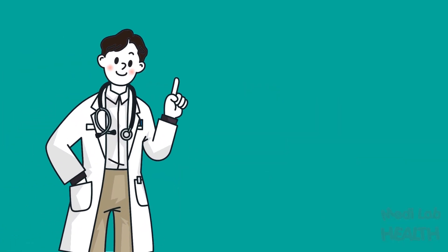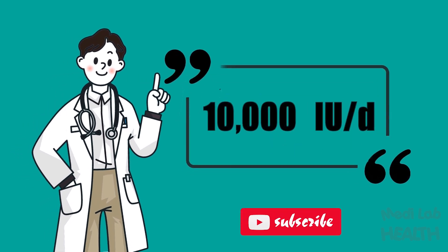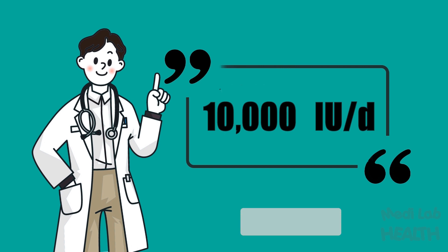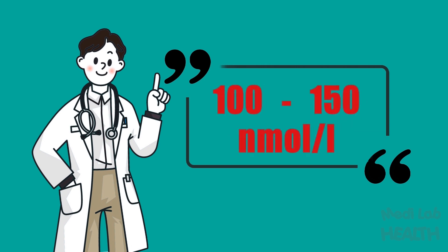To reduce the risk of infection, it is recommended that people at risk of getting COVID-19 consider taking 10,000 international units of vitamin D per day for a few weeks to rapidly raise 25-hydroxyvitamin D concentrations, followed by 5,000 international units per day. It is better to keep 100 to 150 nanomoles per liter of vitamin D level in the body, in order to prevent not only COVID-19 but also other infections, diabetes mellitus, and cardiovascular diseases.